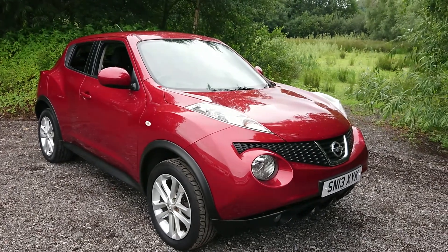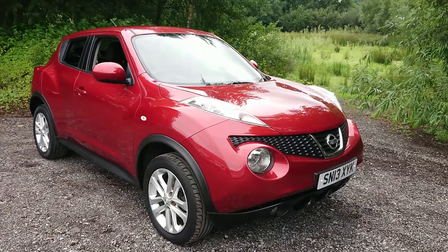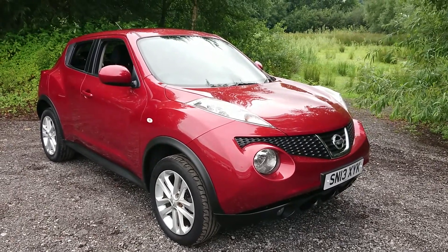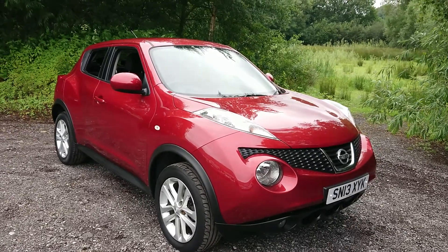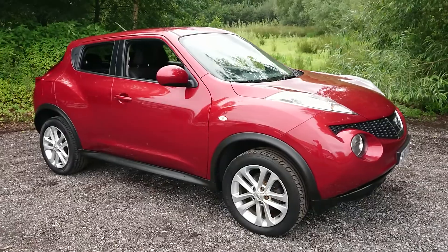Welcome to Maslow Car Centre. I'm pleased to offer this 2013 Nissan Duke 1.6 Ascenta Sport 5 door in metallic red. It's done 48,000 miles, has had two previous owners and comes with a full service history.